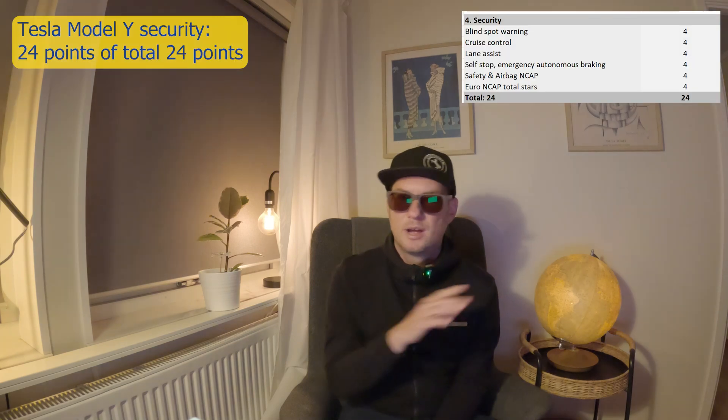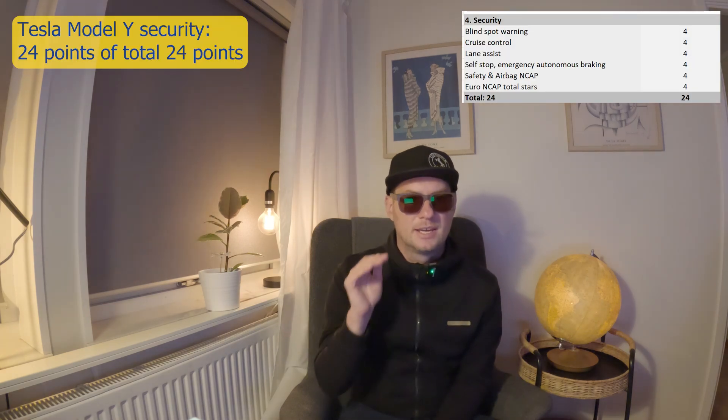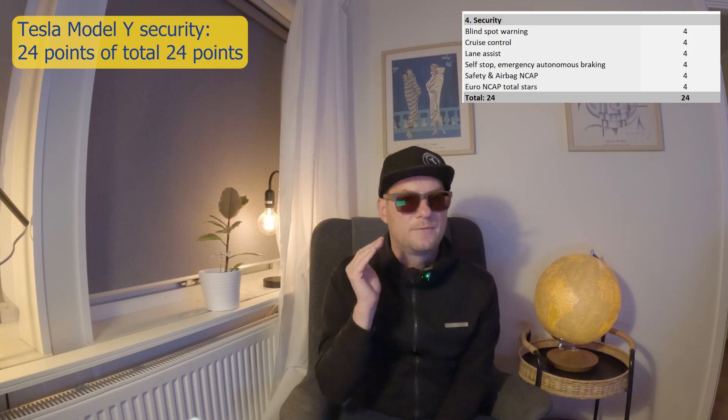Now to security. This is an amazing car — it gets maximum security points. Nothing more to say. This car gets 24 points out of a total of 24 points.